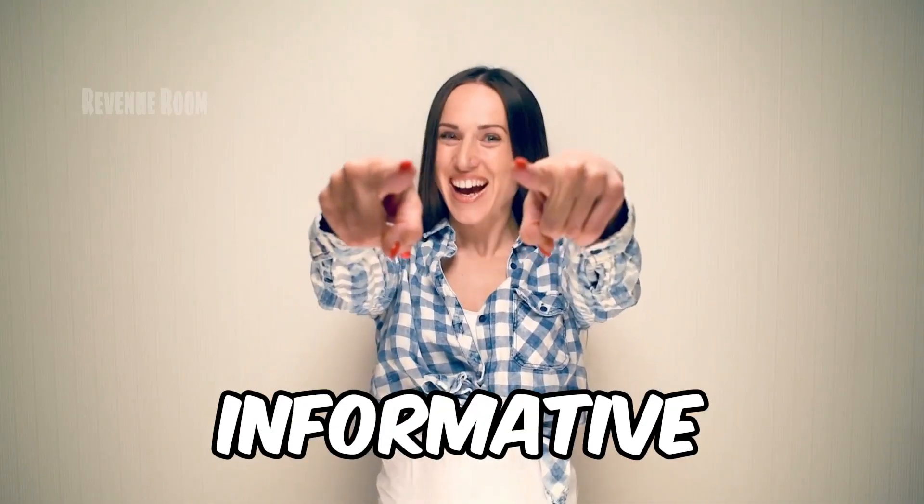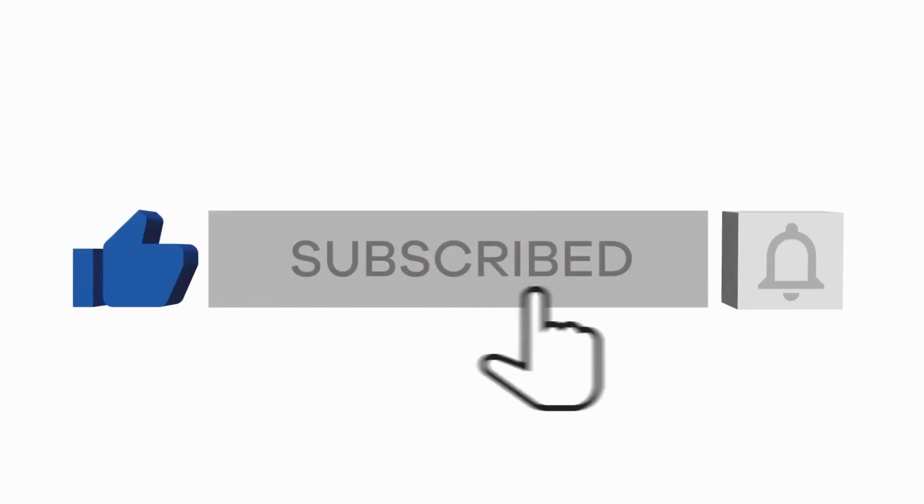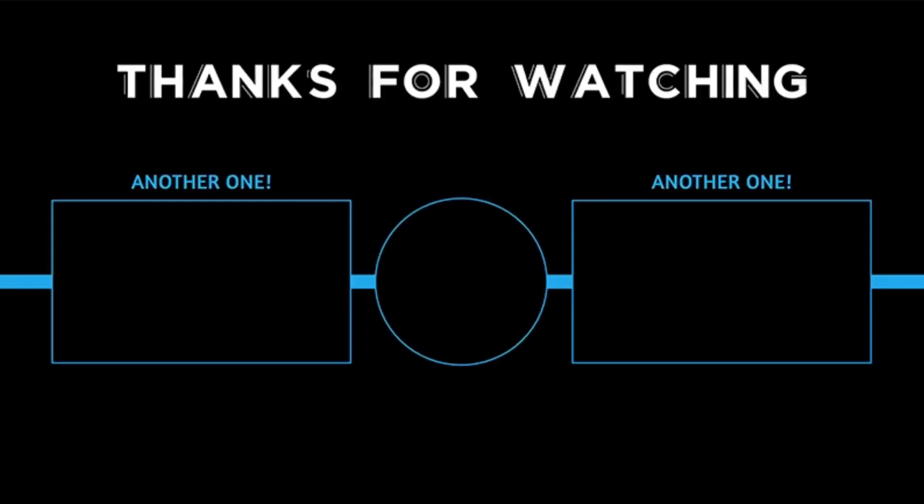If you found this video informative and valuable, please consider giving it a thumbs up and subscribing to this channel. Don't forget to hit the notification bell so you'll be alerted when we release our next video. Thank you for tuning in.